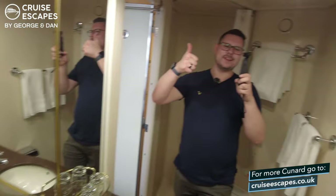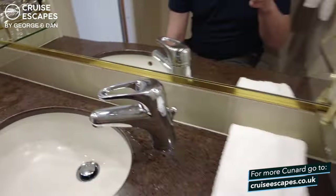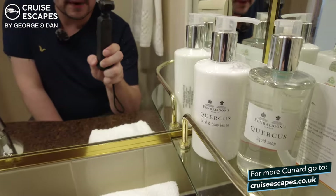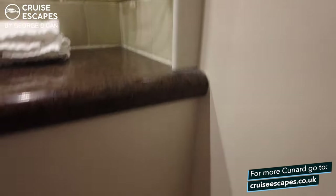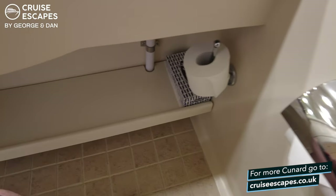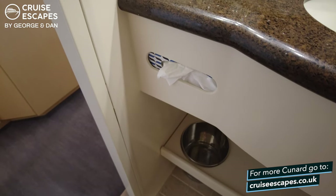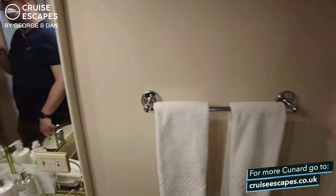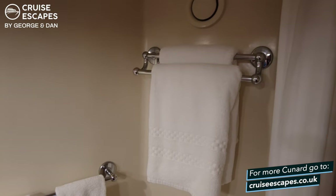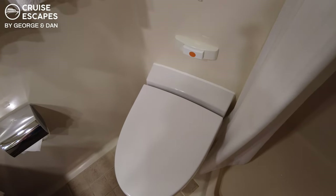Turning back around, you'll see the mirror. You have two glasses just down here and a little shelf. There's another storage shelf with some Penhaligon's hand and body lotion and some soap, and a shaver socket as well. Just down below, we have the toilet roll holder, spare toilet roll, and some facial tissues. On the other side, we have the bin and some more facial tissues. Standing back up, you've got rails with hand towels and shower towels. This is the first time we've had a cruise ship toilet with a sticker on it — not sure why, but there's a sticker.